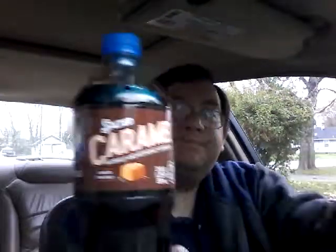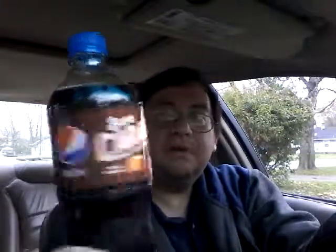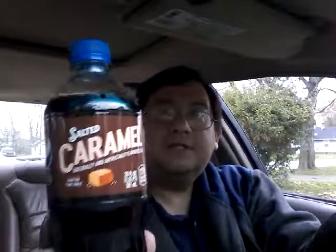Number one ingredient is carbonated water. Caramel color is standard for the Pepsi product. I was looking for the salted caramel flavoring specifically but it's not listed separately. Anyway, once again — this is Pepsi salted caramel, naturally and artificially flavored cola, limited time only.